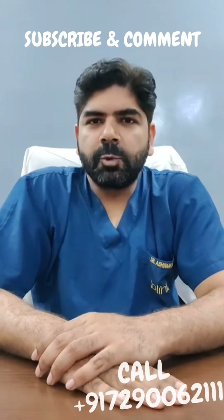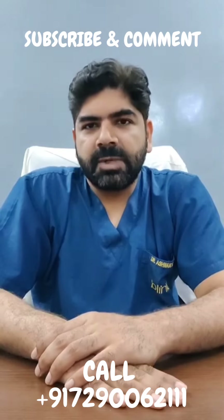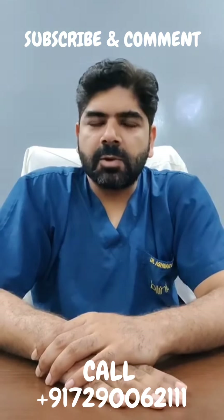All of these procedures can be combined or done separately depending on your health status and your body needs. At the time of a consultation, your body is examined and the procedures suggested accordingly. To start your journey of mommy makeover, call us on 7290062111, and to know more about cosmetic surgery procedures, follow us on Bliniq Cosmetic Surgery YouTube channel.